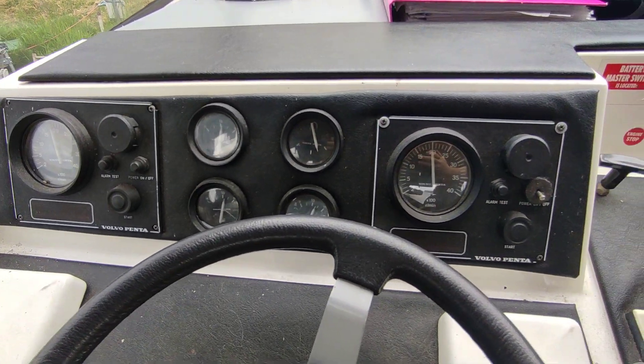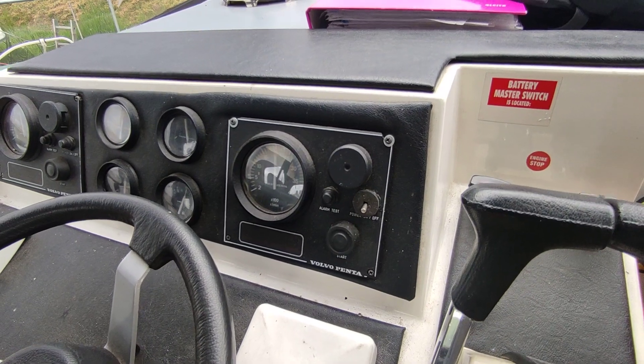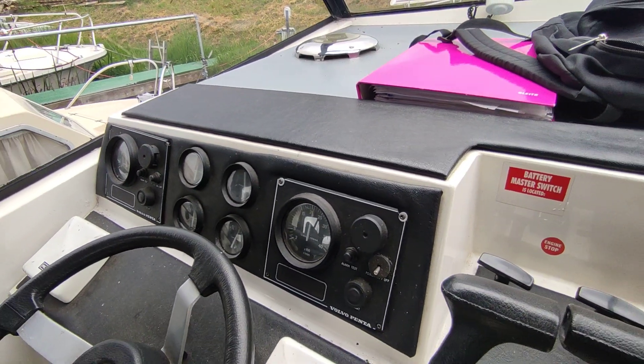A pair of well-running Volvo Pentas — small engines, incredibly economical, but delivering fantastic manoeuvrability of a twin-engine boat.